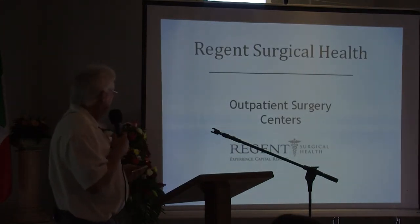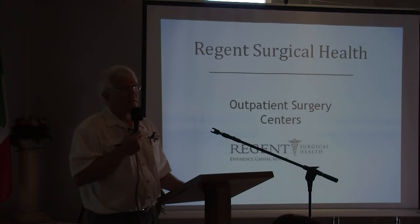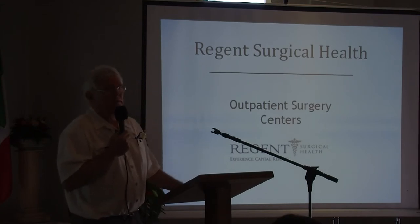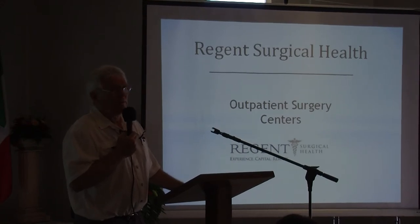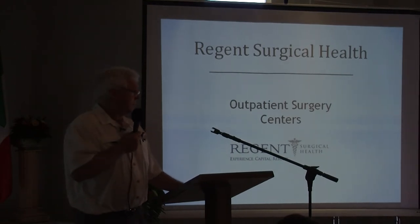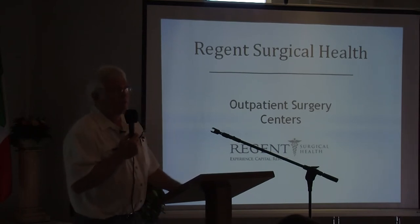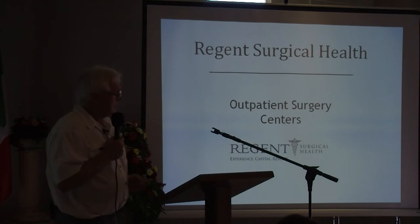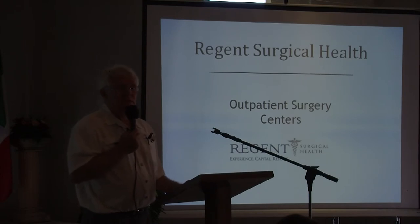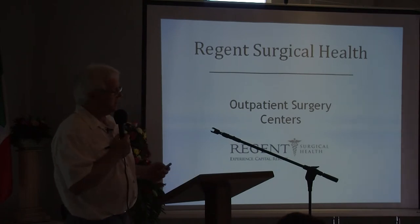Regent Surgical Health has 26 surgery centers across the country. They've been very instrumental in helping evolve a financial pro forma for both the clinic and the hospital, and also in participating in a reality-testing mode to temper my enthusiasm to a more realistic perspective. They've committed personal resources from their company and have been outstanding in the evolution of the project to the point we are at this time.